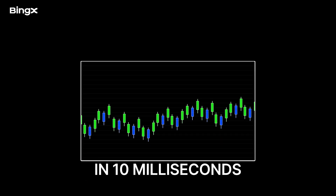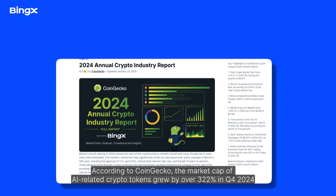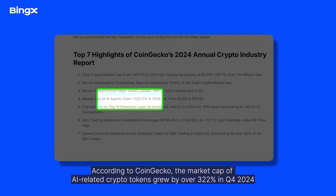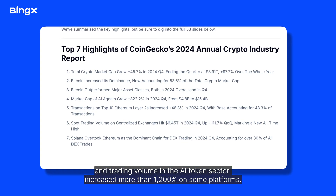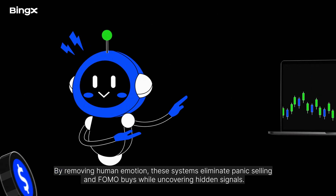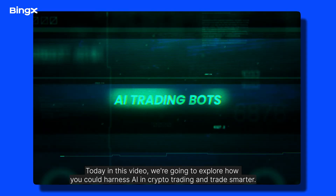What if you could execute trades in 10 milliseconds? How much edge would that give you? According to CoinGecko, the market cap of AI-related crypto tokens grew by over 322% in Q4 2024, and trading volume in the AI token sector increased more than 1200% on some platforms. By removing human emotion, these systems eliminate panic selling and FOMO buys while uncovering hidden signals. Today, we're going to explore how you could harness AI in crypto trading and trade smarter.